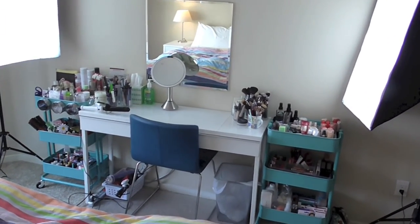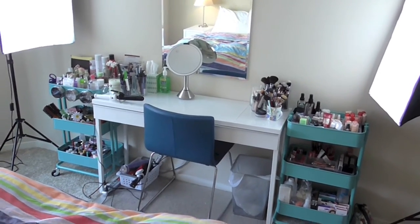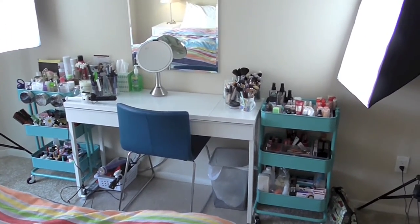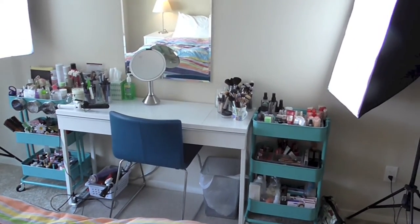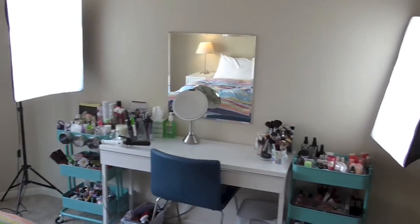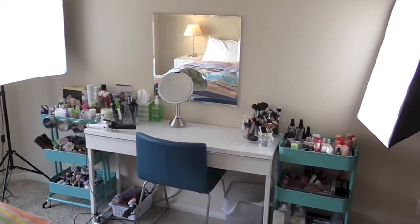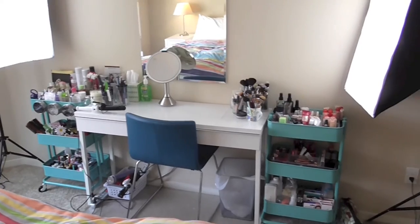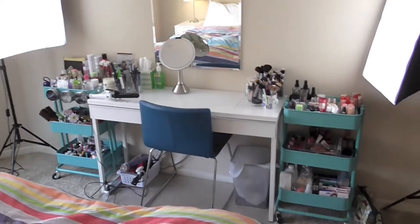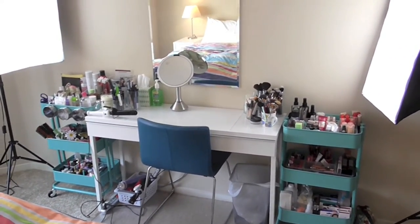Okay, here we go. This is my little makeup setup. In the middle I have a desk with a couple drawers, and I also have two little carts with little inserts for all sorts of beauty goodies. I also have two soft boxes that I use for filming and also for putting on makeup. We don't have very good lighting here in the morning, so it's nice to have artificial light, even if it's not ideal.